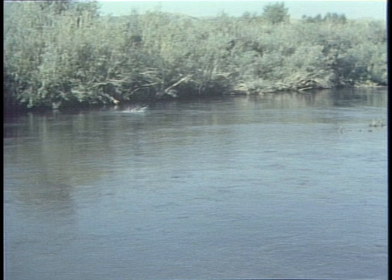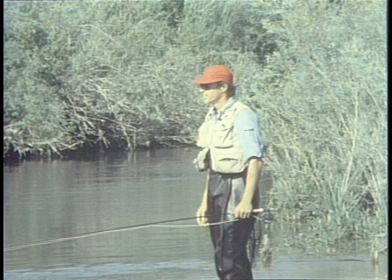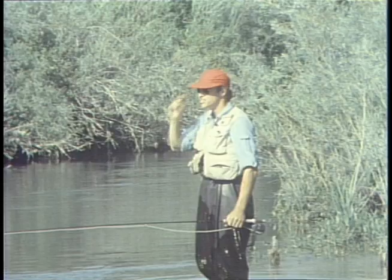A nice fish — took that spinner just as it came down over his head. You've got to get a good drag-free drift, and when you're hooked on a size 20 or 22, you can pull them out real easily. That was a nice fish.